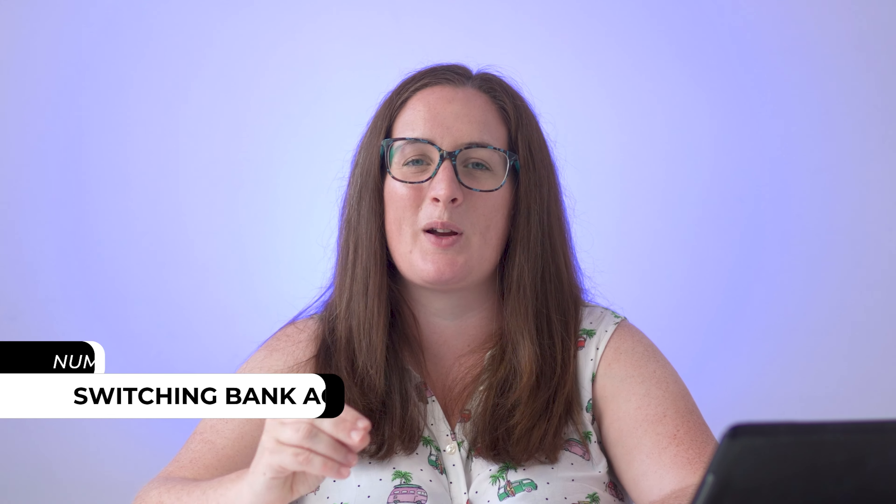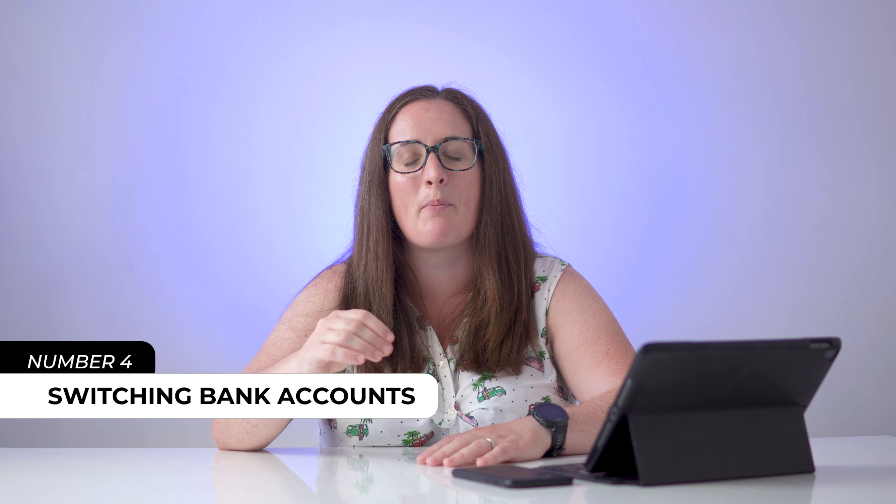Now the final one I want to mention is switching bank accounts. I've done a video about this — it's probably a little bit out of date now but you can go check it out for all the details about how switching bank accounts works. There are some great offers on this at the moment, and essentially it requires you to switch your bank account. You can use the current account switching service to help you do this, which will transfer things like your direct debits automatically, so you don't have to worry — and there could be some money in it for you.